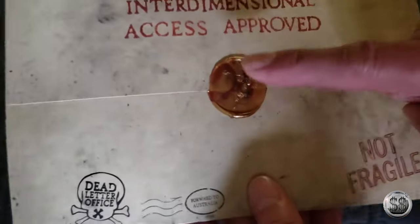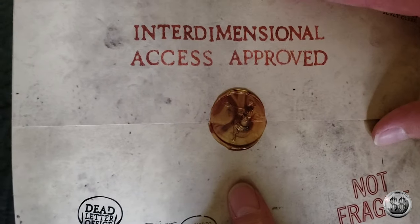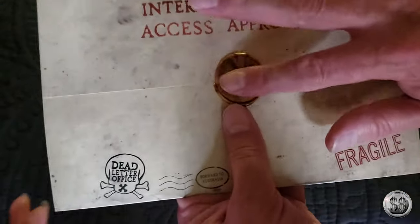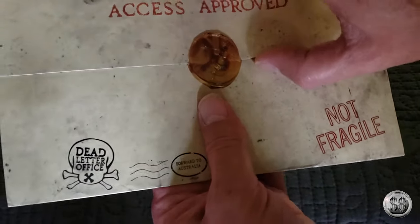I usually don't go out and buy myself a lot of special collector pieces. I don't even know if this one's a collector piece. Can I do it without breaking the seal? No, I don't think so. I'm going to have to break the seal.